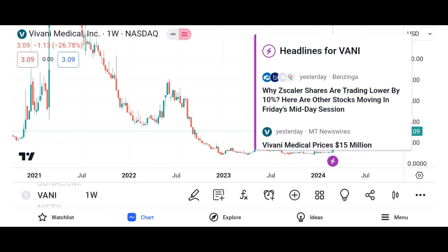Industry trends: consider the broader industry trends and market dynamics that could impact Vani Corporation's future growth and performance. Competitive position: analyze Vani Corporation's competitive position within its industry, including its market share, product offerings, and competitive advantages.